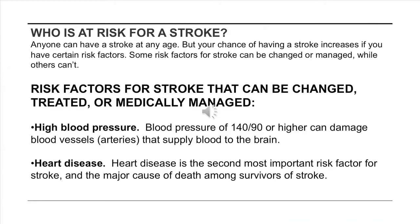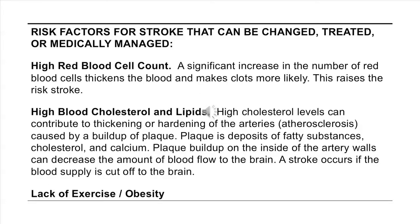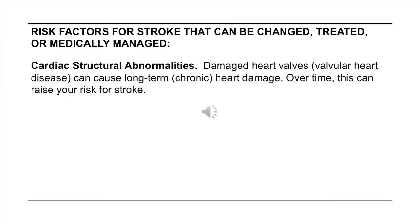Who is at risk for a stroke? Risk factors that can be changed, treated, or medically managed include: high blood pressure, heart disease, diabetes, smoking, birth control pills, history of TIAs, high red blood cell count, high blood cholesterol and lipids, lack of exercise or obesity, excessive alcohol use, illegal drugs, abnormal heart rhythms, and cardiac structural abnormalities.